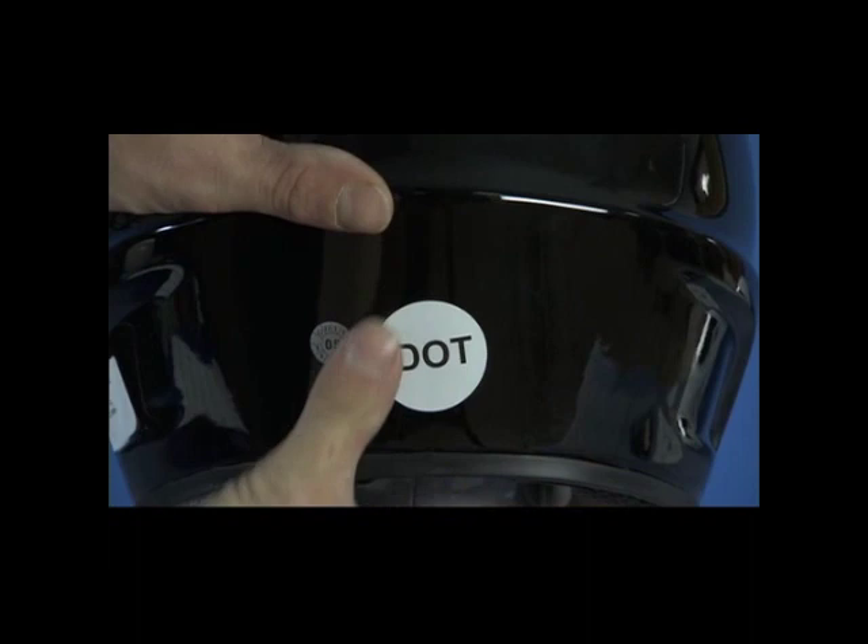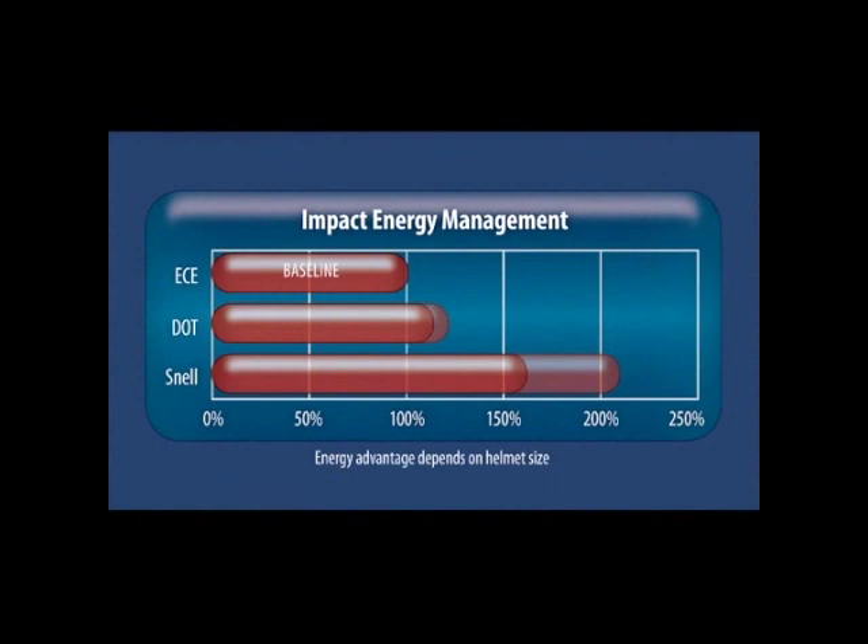Two other helmet standards — DOT for the U.S. and ECE for Europe — are mandatory. But both DOT and ECE set minimum levels of performance. And these days, helmets can do so much more.